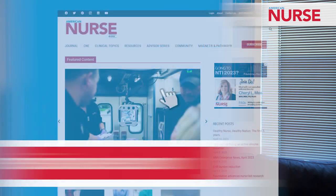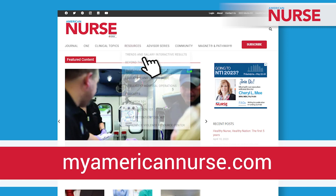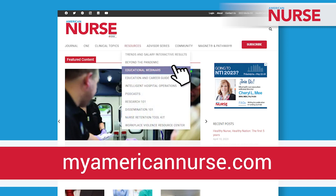Thank you for watching this webinar preview. My name is Julie Cullen, the managing editor of American Nurse Journal. I invite you to watch the full version of this free on-demand webinar — just follow the link in the description. You can also visit myamericannurse.com for a full collection of our free educational webinars.